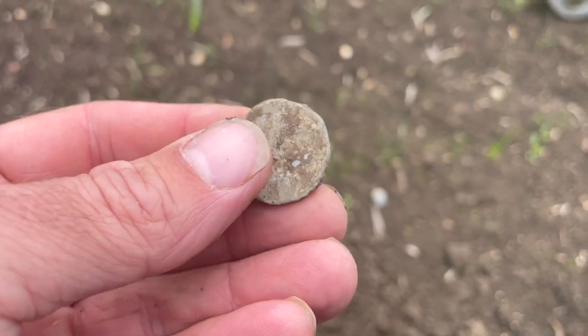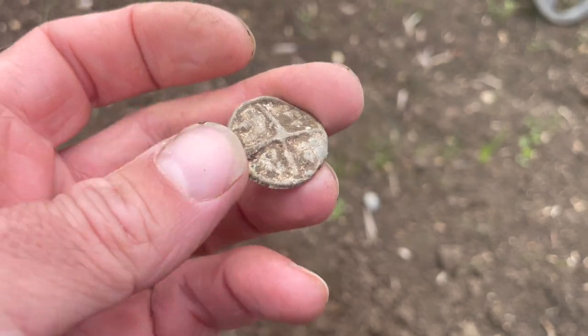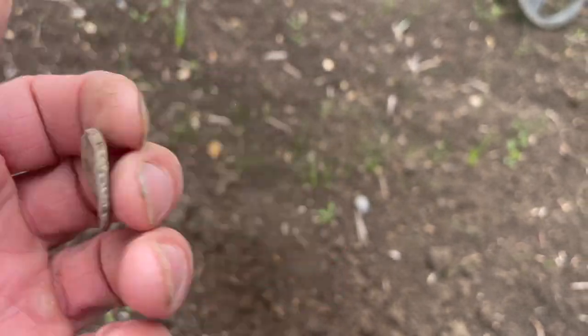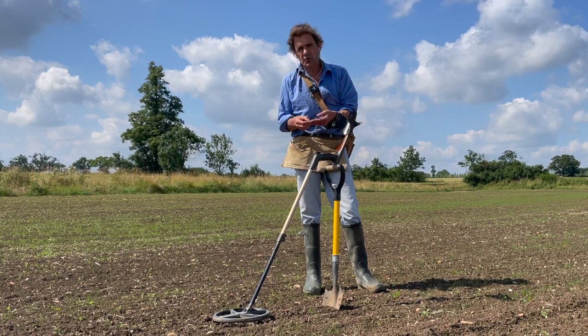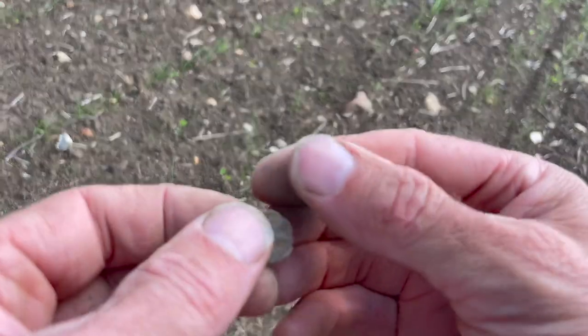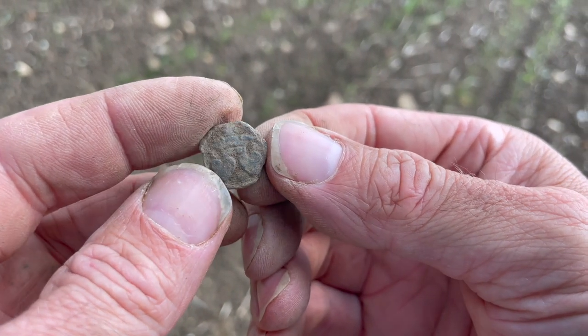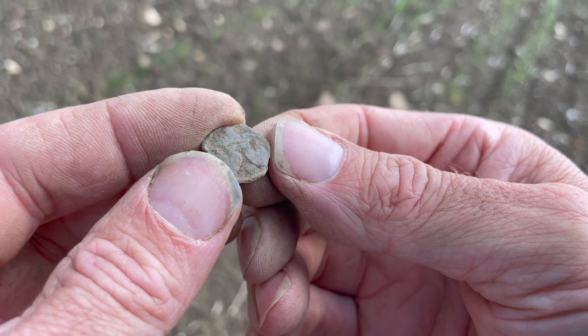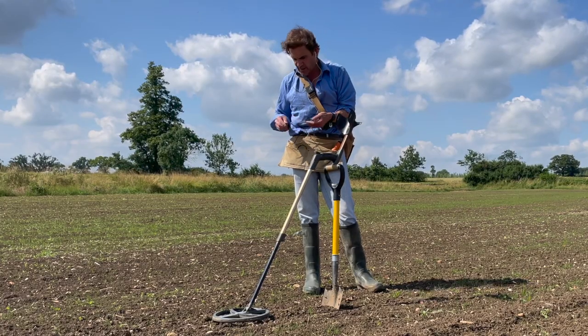We found a lot of tokens last time. Look at that one — cracking one. Cross and pellet in each quarter. One of them, I'm not sure it's a token or not. It might even be a gaming piece. It's got a crown and two hearts on it. I do remember something about hearts being in the period of Charles II. I could well be wrong, but it's a really nice start.